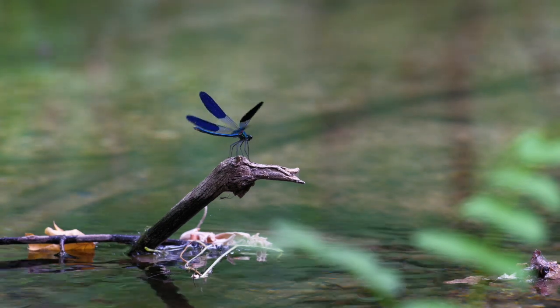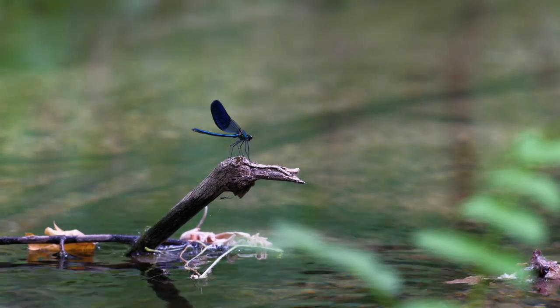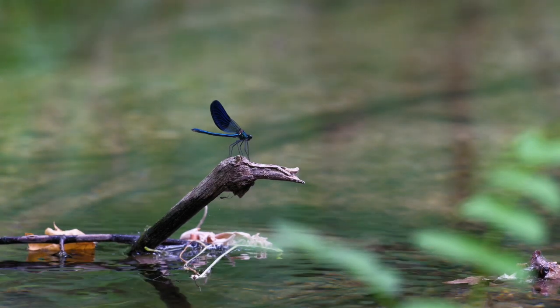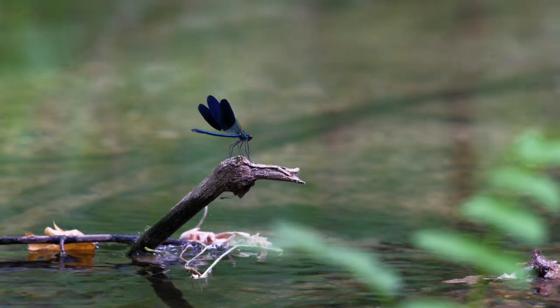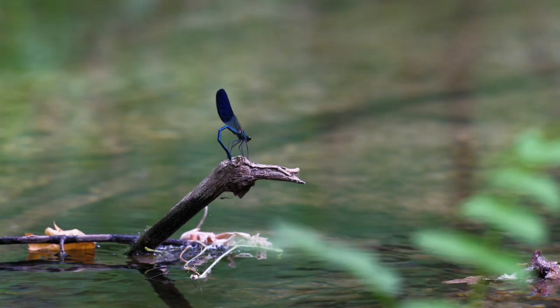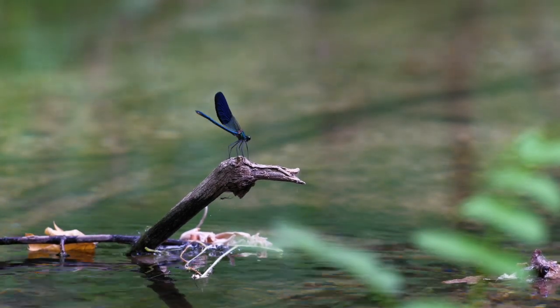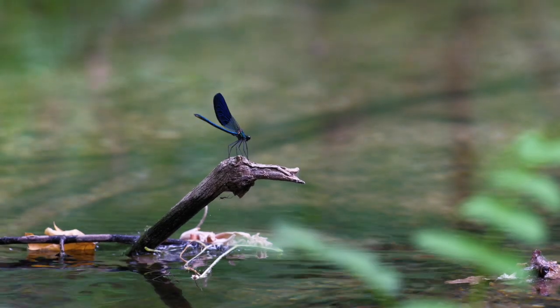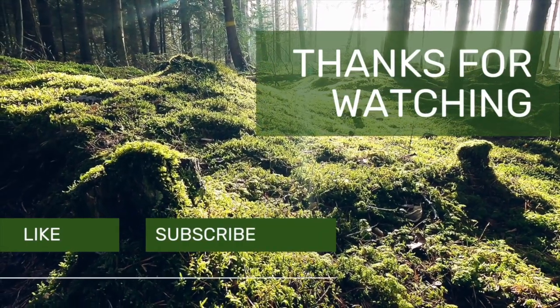We all know what dragonflies are, but damselflies seem to get confused with them and mayflies all the time. Hopefully all this information has opened up your eyes to them more, and you might even know a loved one that would enjoy this video as well. Thanks for sharing, caring, and subscribing — that's what really keeps this channel and knowledge growing, so thank you so much and I'll see you next time.